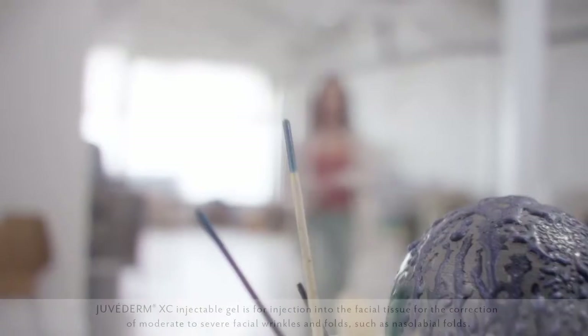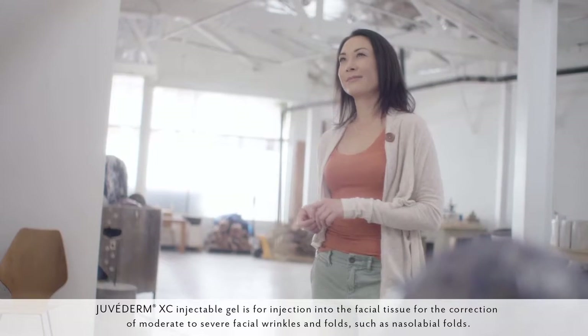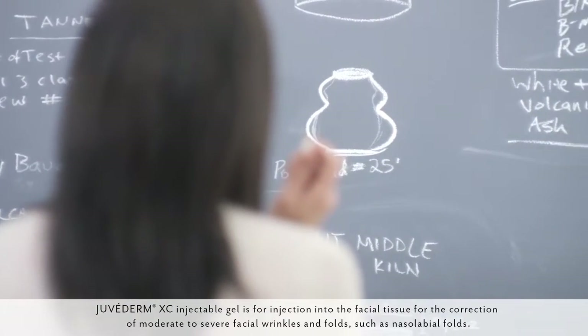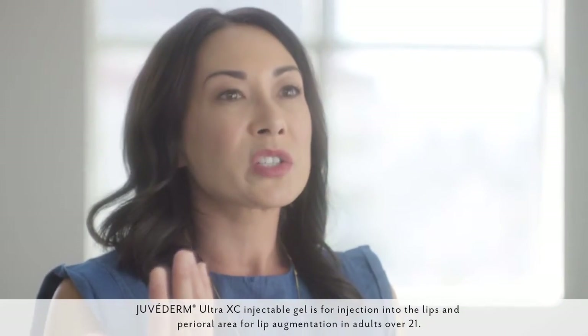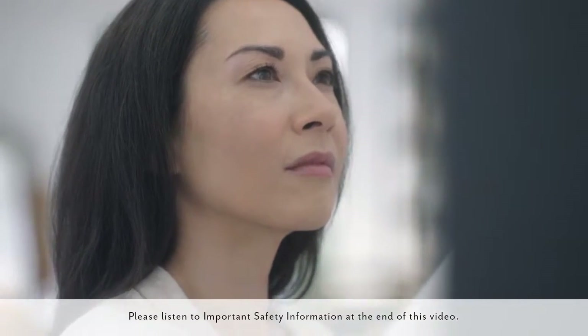The solution to my concerns simply wasn't in my medicine cabinet, so I decided to see a doctor who specializes in facial treatments. She recommended Juvederm XC because it can help what's happening beneath the surface that causes these deepening parentheses and folds. And since my thinning lips were also bothering me, my doctor suggested Juvederm Ultra XC to add fullness.